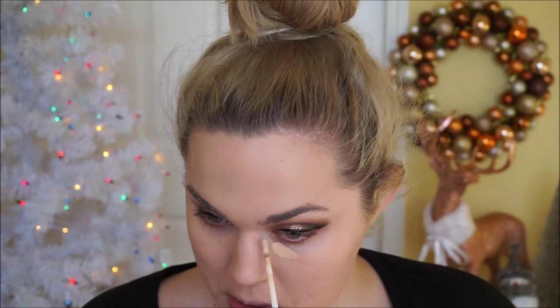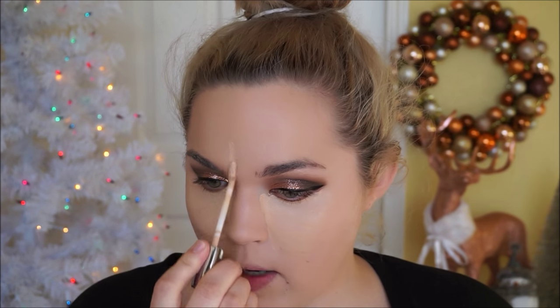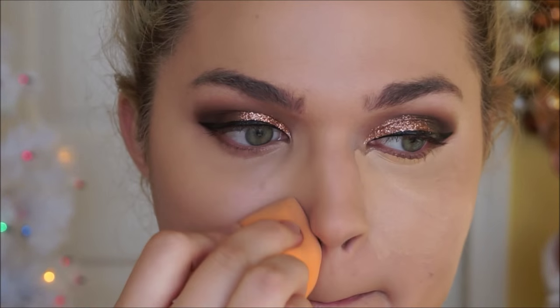Now I'm going to use the Urban Decay Naked Skin concealer. I'm going to draw an upside-down triangle under the eye, highlight between the brows and down the bridge of the nose, on the cupid's bow, and then a bit on the chin as well. Now we can blend that in using a damp sponge.